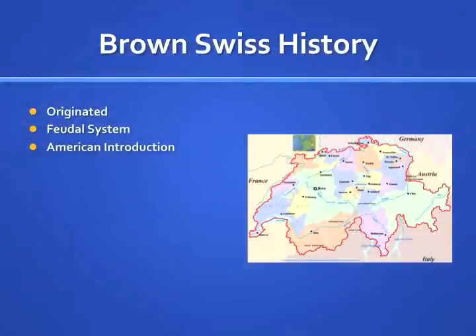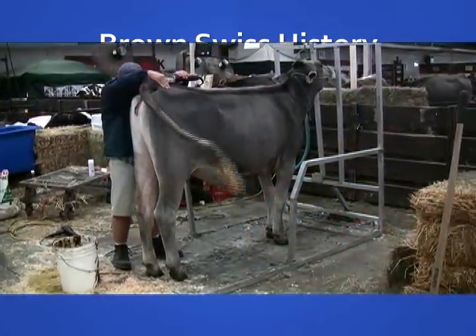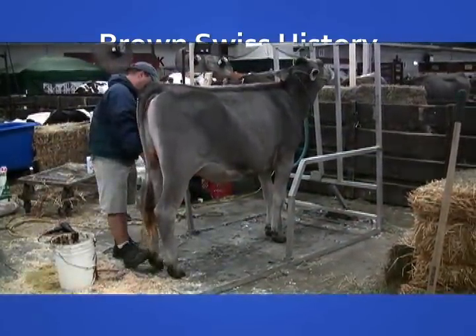The Brown Swiss was not thought to be profitable in Europe during the 18th century. Europe was instated with a feudal system, a program that did not benefit agriculture. The pastures and therefore the health of the animal and quality of management was poor. This resulted in a decline in milk production due to a lack of nutrition, but it also resulted in a very rugged and durable cow.